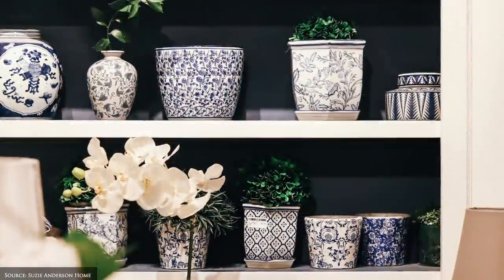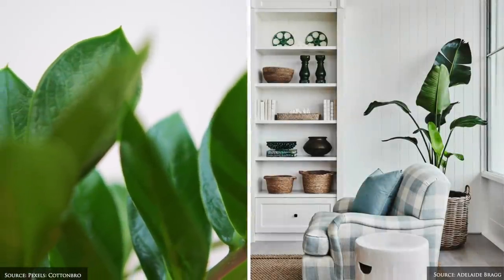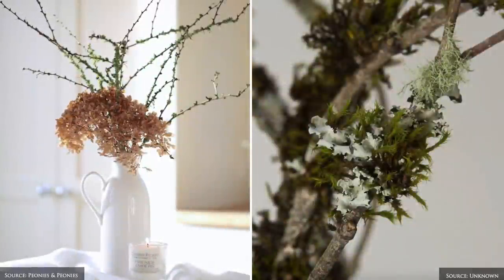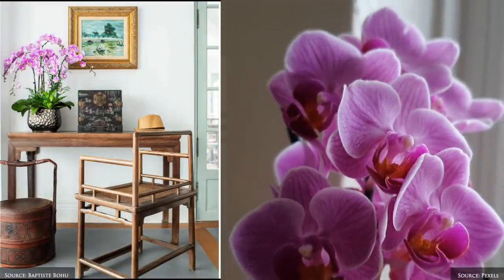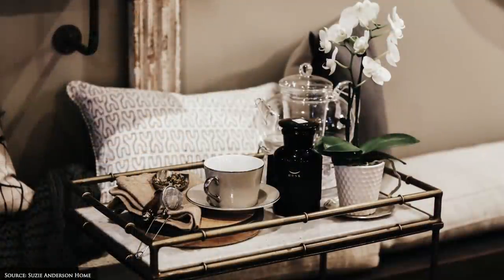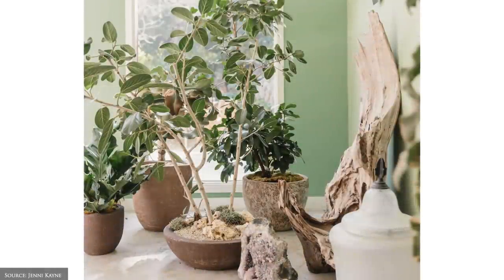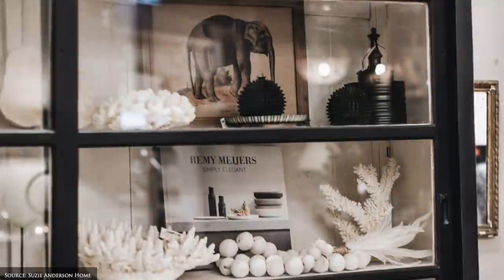Something living includes cut foliage, trailing vines, flowers or potted plants. Some of our go-to plants are ruscus, branches with lichen, fiddle leaf figs and orchids. You can also incorporate natural found items such as driftwood, coral or shells grouped in large vessels or bowls.